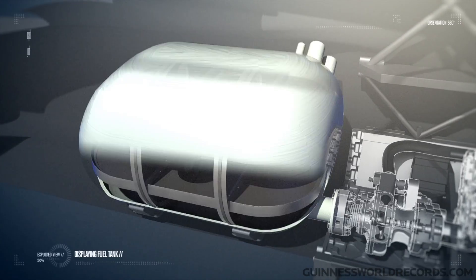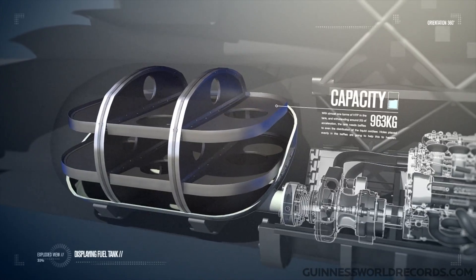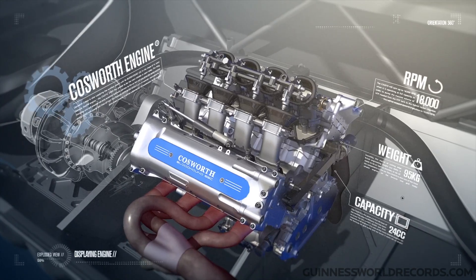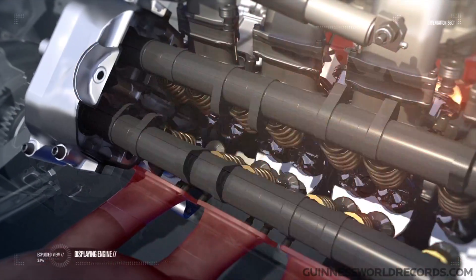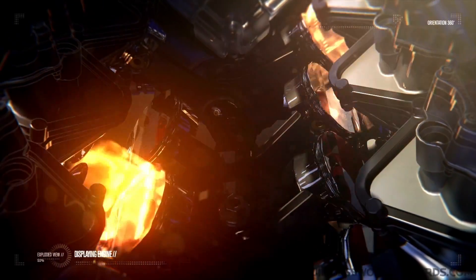It also has a high-test peroxide tank which delivers the fuel for the rocket. This is delivered through a Cosworth Formula One engine with a very, very sophisticated control system.